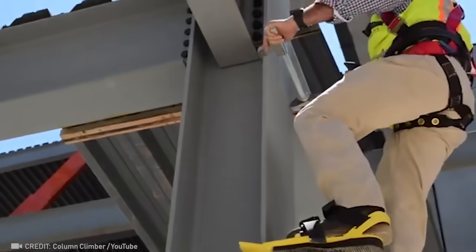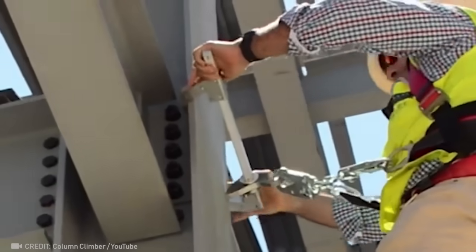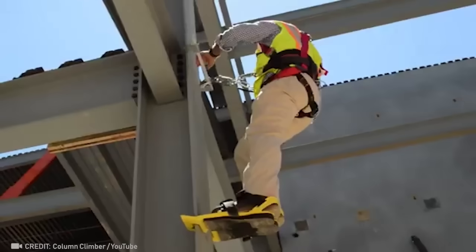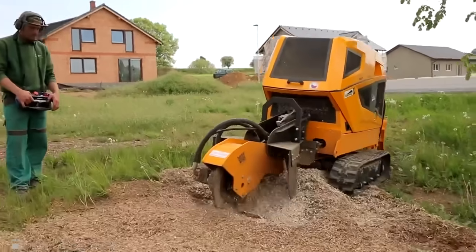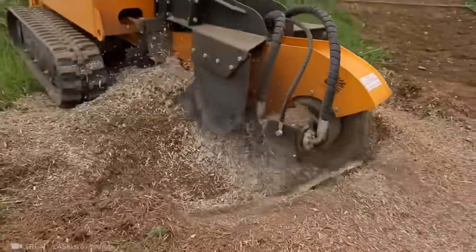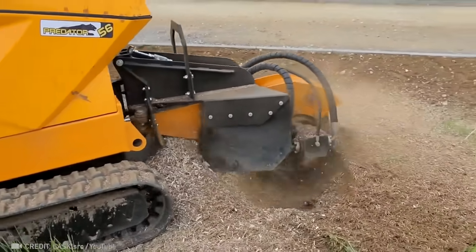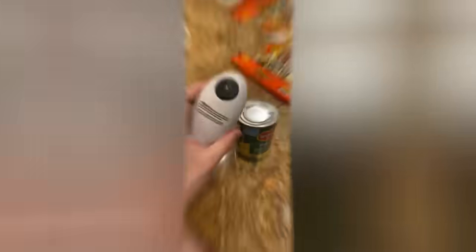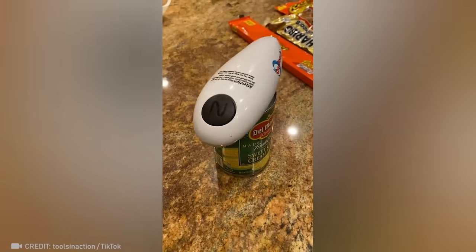Unlock unparalleled freedom of movement for fearless high-altitude workers with this revolutionary device. No stump stands a chance against this machine. This incredible can opener should be in every home, without a doubt.